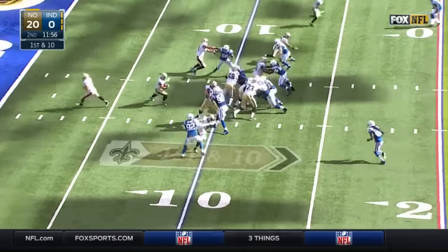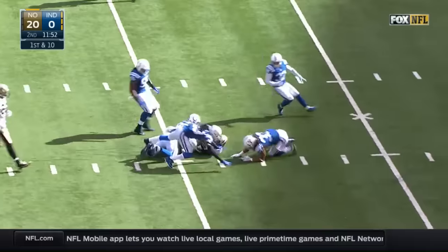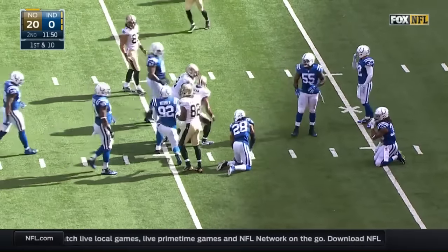Mark Ingram, the running back, bursts through a big hole. Ingram is brought down from behind after a 20-yard gain.